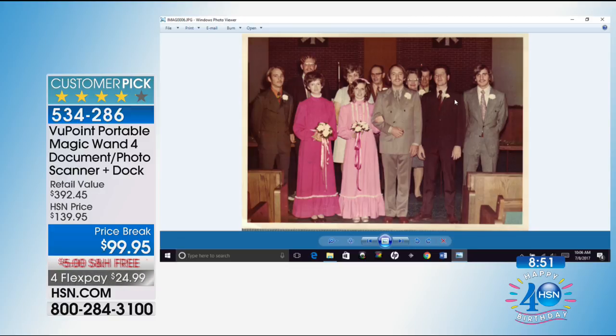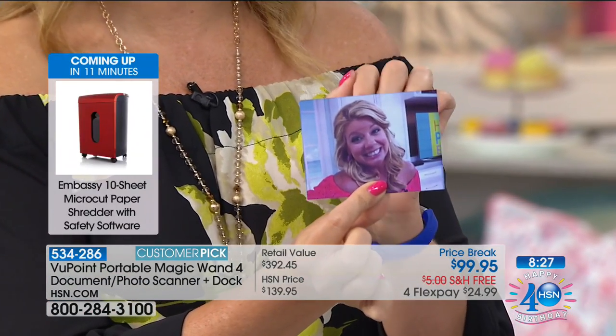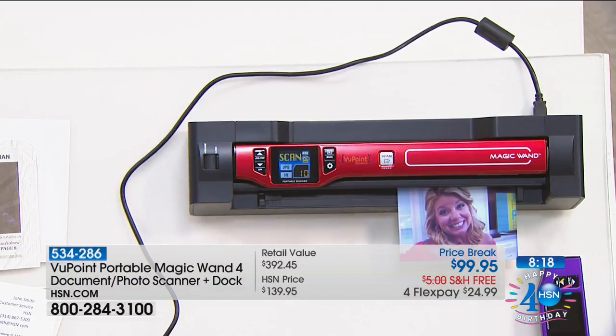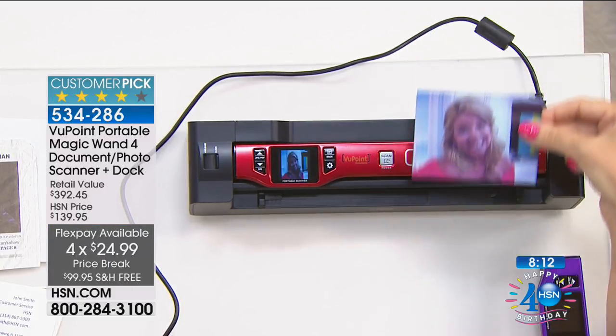If you use a flatbed scanner and want to share a precious family memory on social media, the problem is the flatbed gives you a lot of white space around the image. You have to learn to edit or buy a program to crop it. Not when you're using the dock — you take the photo over to the auto dock feeder, pop it in, and there's no white space, no editing. It just captures the picture beautifully.